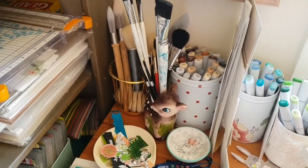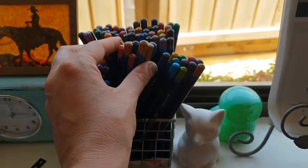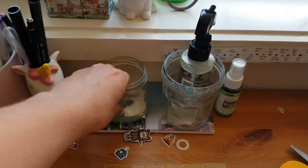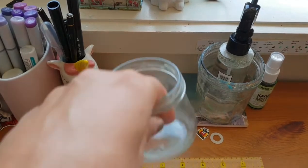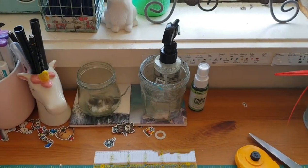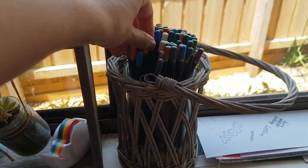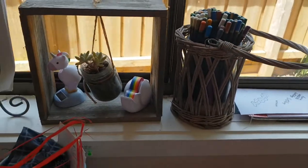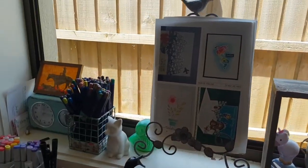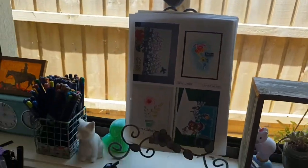My Inktense pencils, which I still love, just sit there because I was running out of room. I have a couple of pretty locally-made coasters I use for water coloring, and two little water jars. These are my Spectrum Noir pencils that I don't really use anymore — my son will inherit them. I also have my little unicorn which I don't really use anymore.